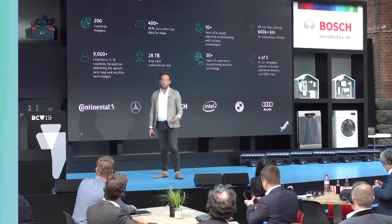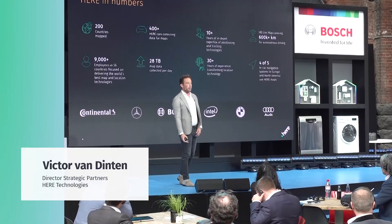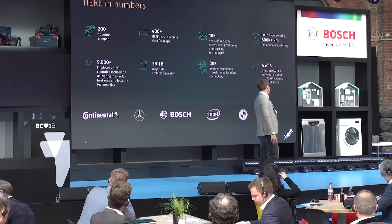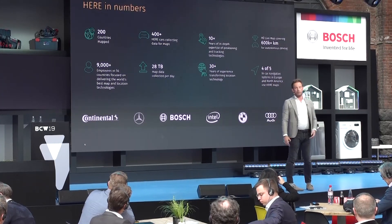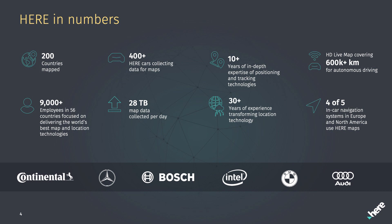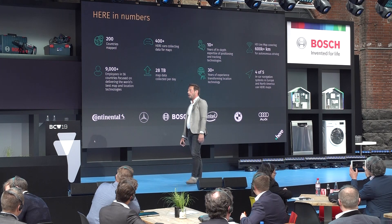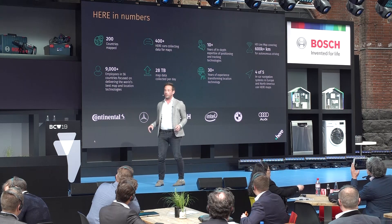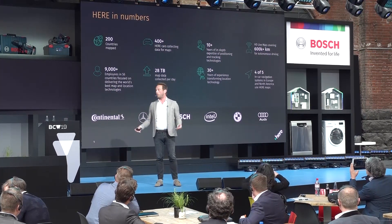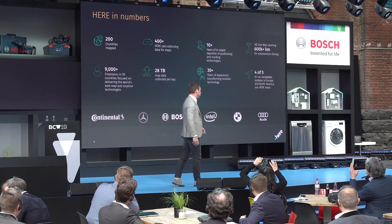So what is HERE Technologies? Most people will know us from our automated automotive grade maps which are embedded in a vast majority of the cars out here, mainly owned by car manufacturers as you see on this slide, but also part of the Bosch family. Bosch owns a portion of our shares, so we consider ourselves part of the bigger Bosch family — the unknown cousin that provides mapping and location services to a broader spectrum of automotive OEMs.